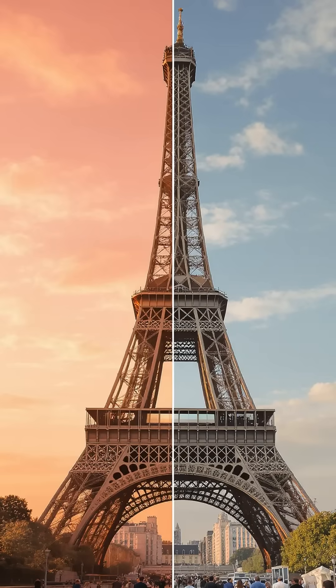Speaking of colours, the tower hasn't always been the same shade. It started out reddish-brown, then changed to yellow, and has gone through various bronze shades before settling on the specially designed Eiffel Tower Brown that we see today.